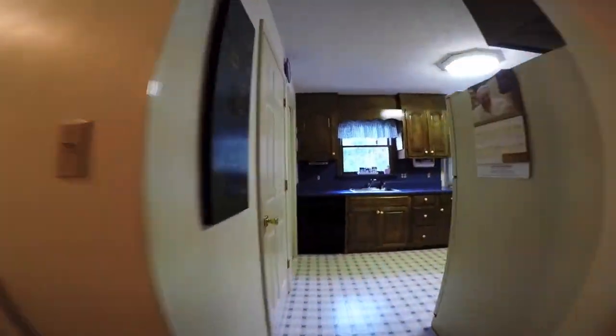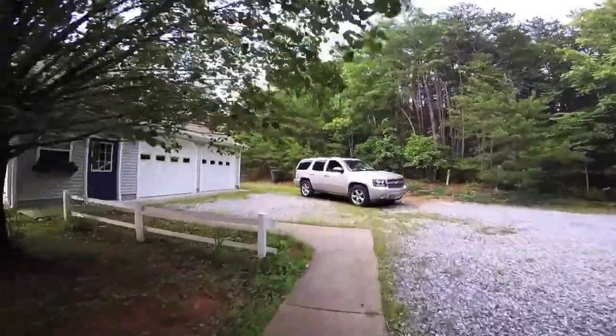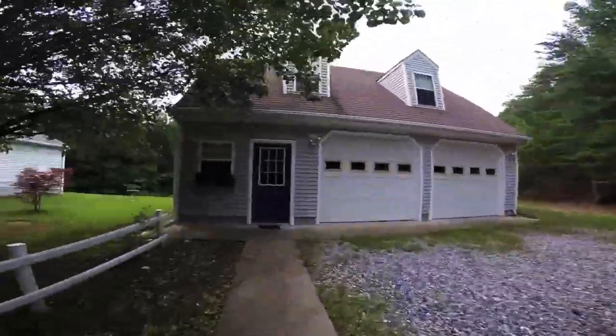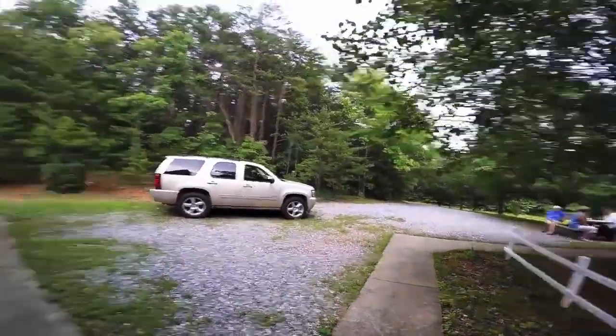Now moving back out of the basement into the main level of the home again. We're going to head out the back door and go check out the detached garage. Another great feature of this home is the large driveway — plenty of parking for all of your friends and family.